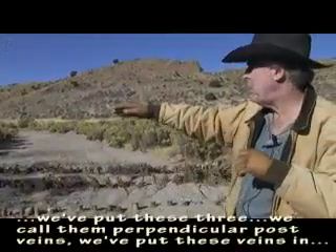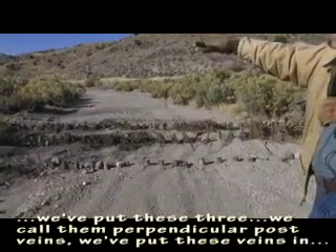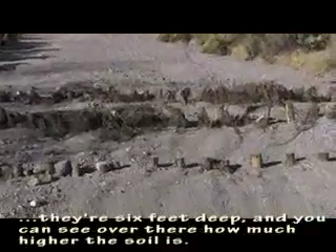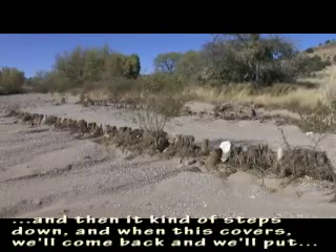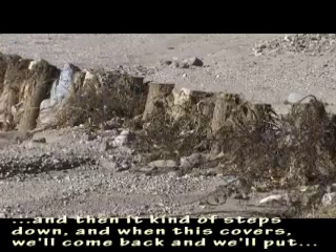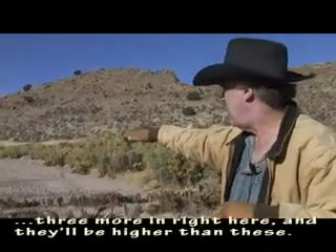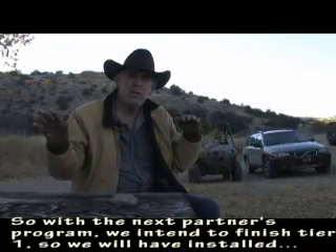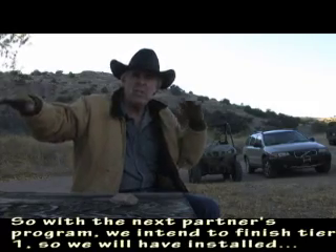You can see what we've done — we put these three, we call them perpendicular post veins, in here. They're six feet deep. You can see over there how much higher the soil is and then it steps down. When this covers, we'll come back and put three more in right here, higher than these. With the next partners program, we intend to finish tier one.